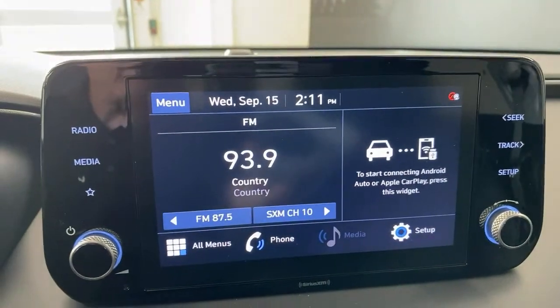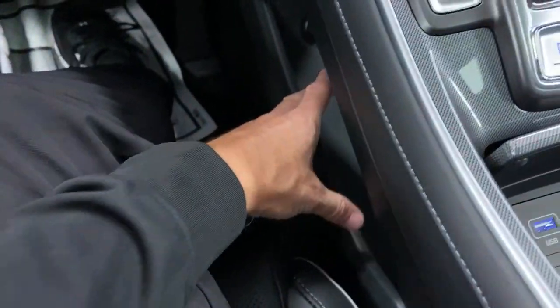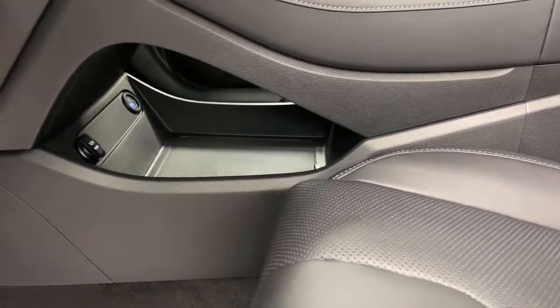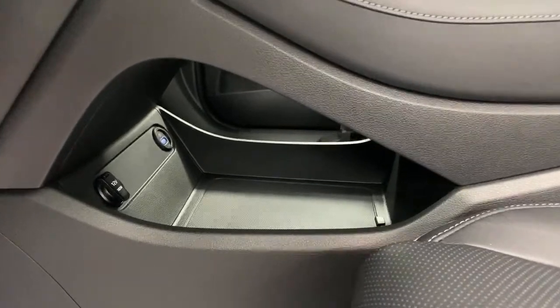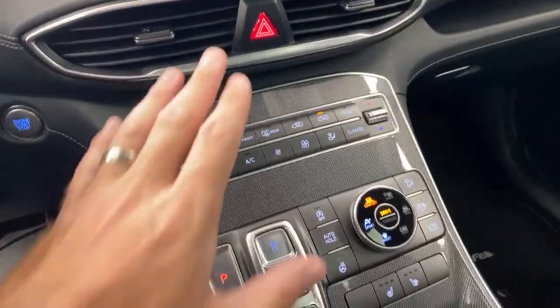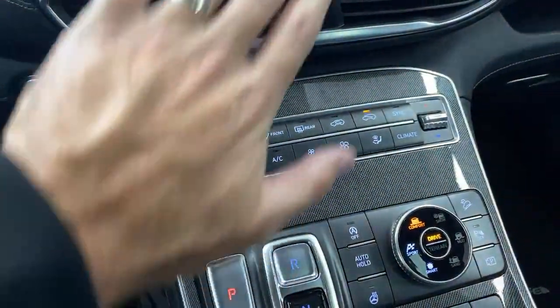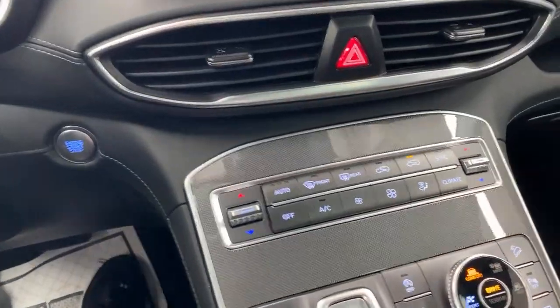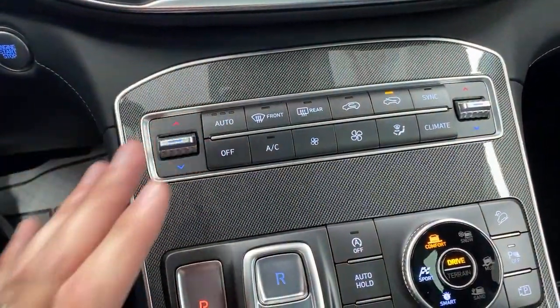Some people say this dash design is controversial — you have this massive open space underneath. Practically speaking, if you carry a purse or a tablet, that's a really good spot. You can charge through the 12-volt or USB plug in there. What it also does is bring all the controls that would have been a far reach and makes them all easily within reach right here. Everything is easily within reach — that's worth pointing out about this design.